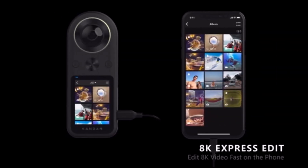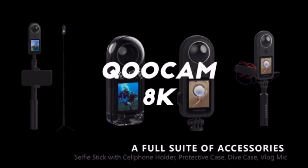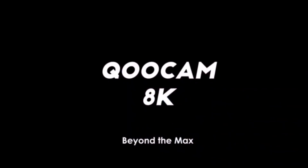I just hope it turns out to be as good as it seems and it's not a letdown like the GoPro Fusion was. Speaking of GoPro, is it a coincidence that in the Qoocam's marketing material there's the line 'beyond the max'?